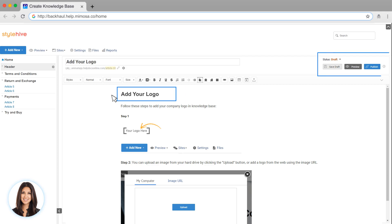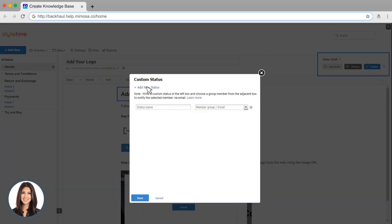Your new page won't go live until you click Publish. Before you do that, you have the option to set the status of your page to let your team know what's going on. You can even create a custom status and assign tasks.